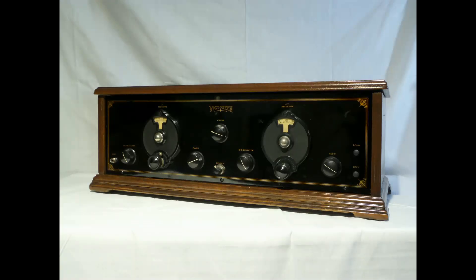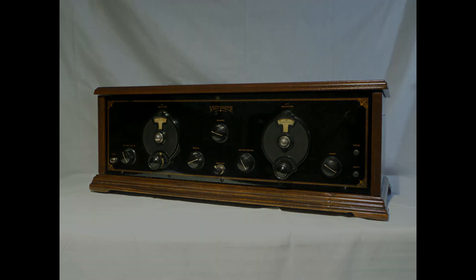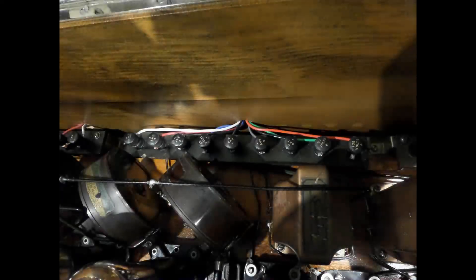I did say earlier that I wanted to avoid getting into early battery radios that use more than 3 voltages, but I do want to show you one extreme example. This is the 1928 Victorine superheterodyne receiver. Along with a filament voltage, this superhet uses 2 C voltages and 3 B voltages. Thankfully, radios with this type of power needs were few and far between.